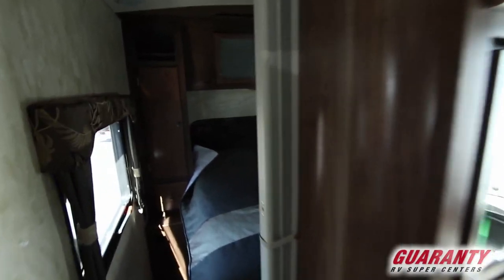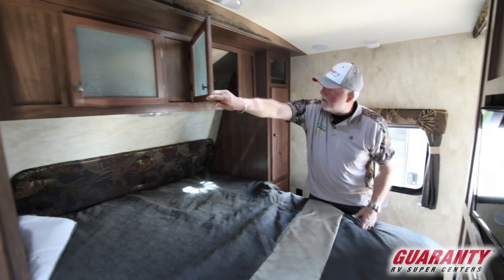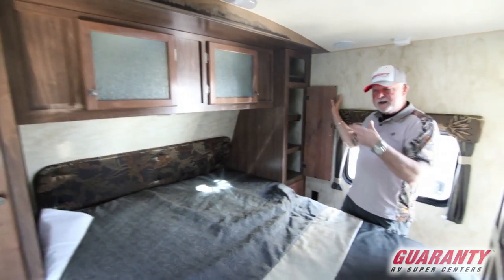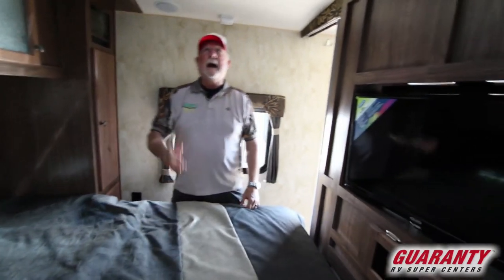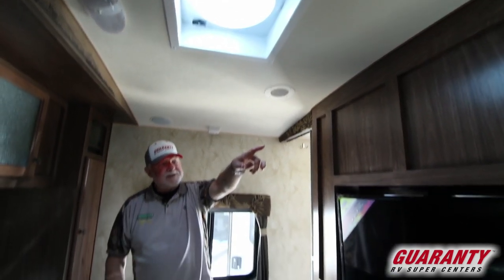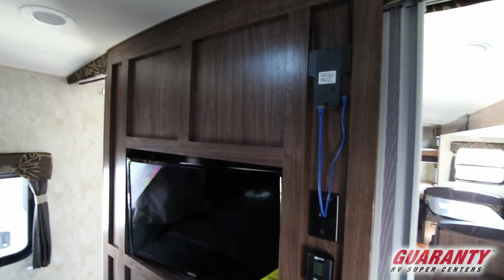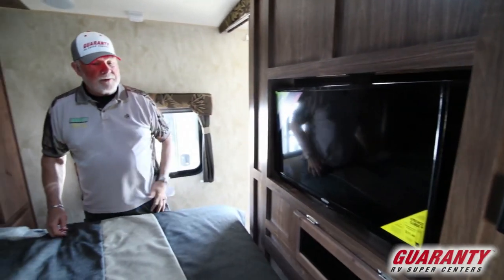The bedroom is accessible from both sides, making it easy to get in. You've got good upper storage all the way across. You can take the shelves out and use it for hanging space, or if you fold stuff you can use that as well. Outlets, USB ports, fantastic fan — a really nice item to have. Wi-Fi extender is right up here so if you pull into a park you're going to have an advantage on getting Wi-Fi. And of course here's the TV turned around for viewing in the bedroom.